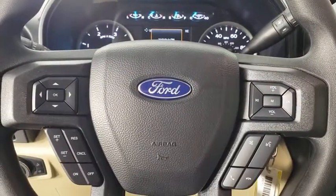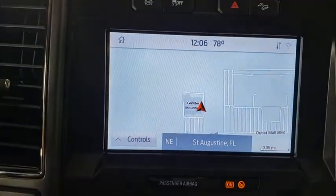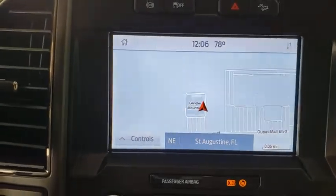Trip computer, compass, panic alarm, overhead console, tachometer, brake assist, remote keyless entry, driver vanity mirror, halogen headlamps.